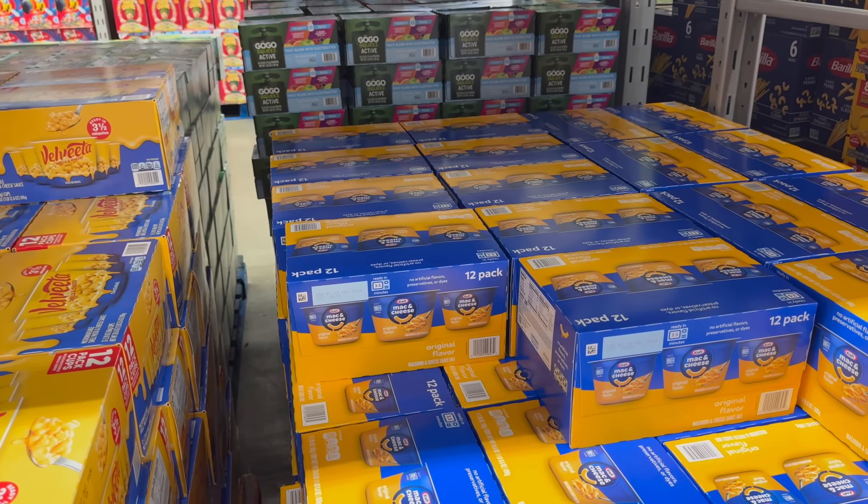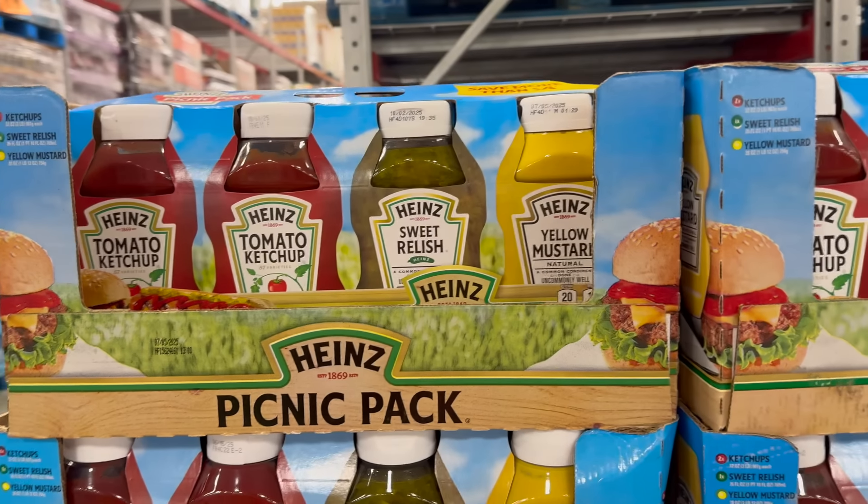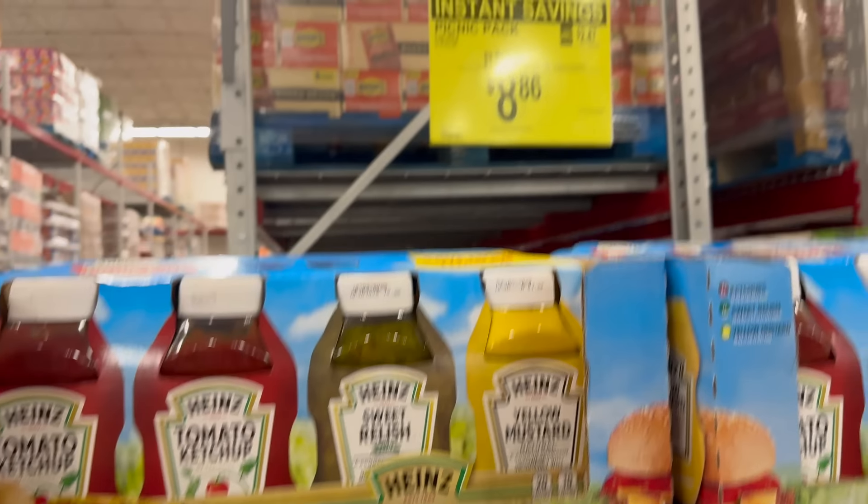Same with the little packs — these are easy. You just add water and put them in the microwave. They're the easy mac. $0.50 off, $9.98 is the new lower price on that one.